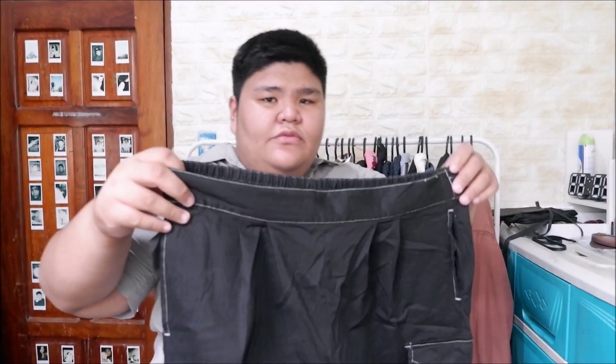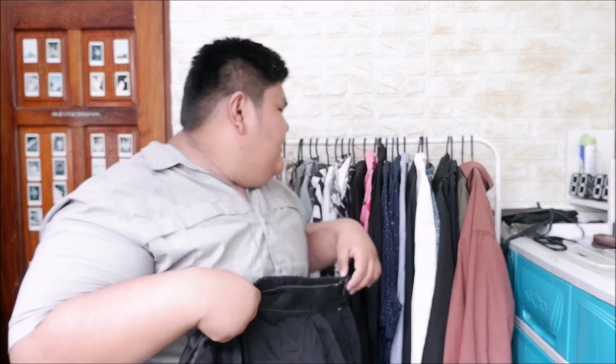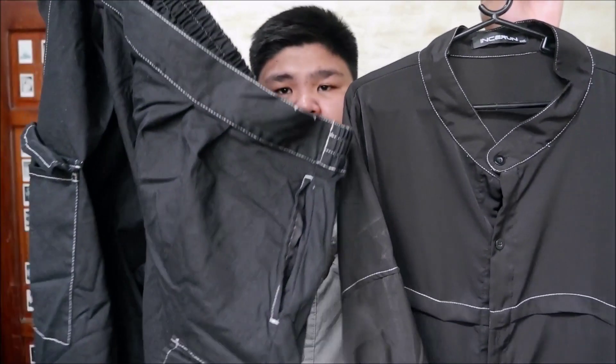Last two items - this first one is so nice for only 200 pesos. Compare that to stores where a similar piece would cost 600 to 800 pesos. It has great stitching and detailing. It also pairs well with a polo I found at the store - check out how they look together! I'll show you the photo of how it looks when worn.